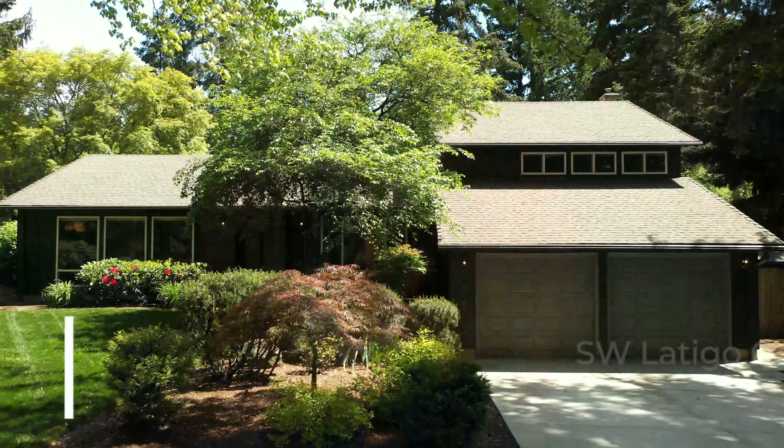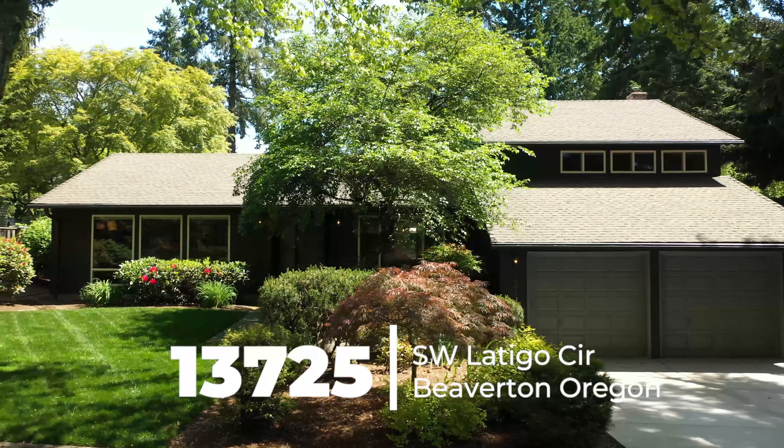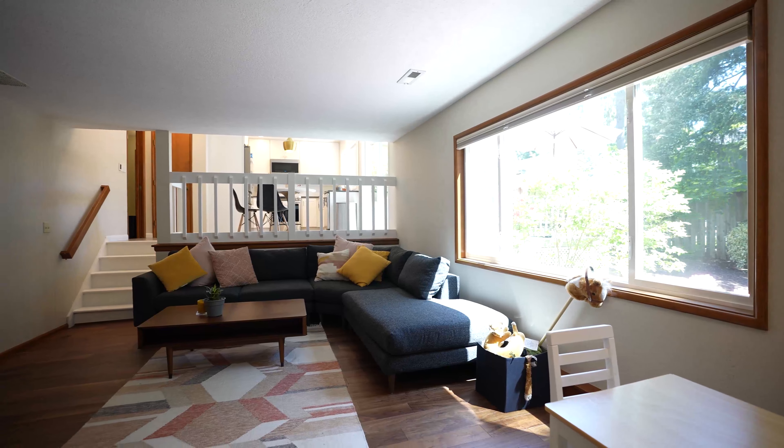Hi, I'm Sophia Rosenberg with PDX Inspired, part of the Hassan Company. We are at 13725 Southwest Latigo Circle today in Beaverton. Four bedrooms, two and a half baths, and a little over 2,100 square feet.